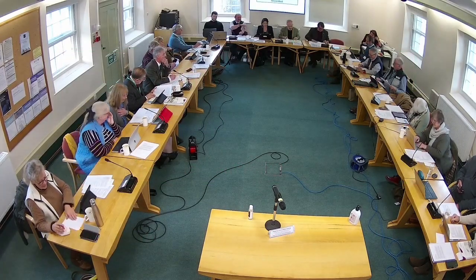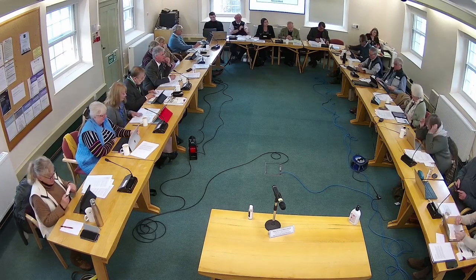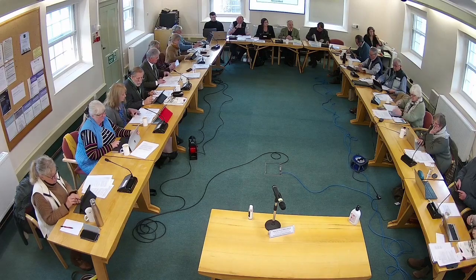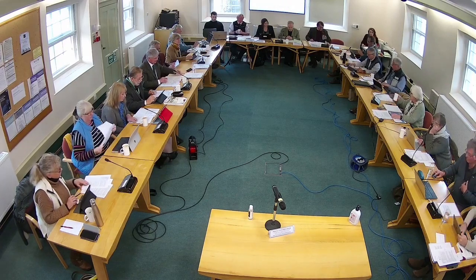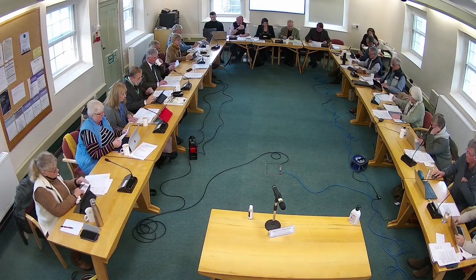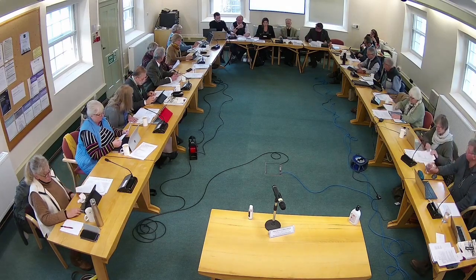We turn to item 12.1, which is application 6241-22-001 - the proposed siting of five timber and canvas glamping safari tents at Manor Farm, Linton. This is going to be presented by Mr. Berdley.